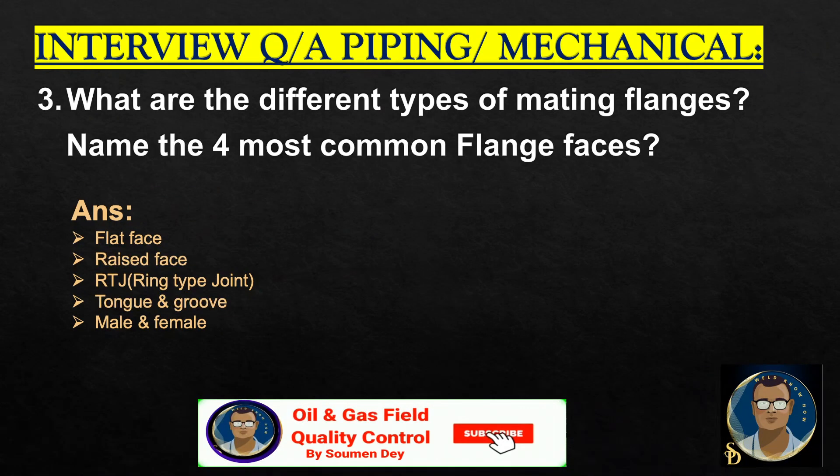What are the different types of mating flanges? Name four most common flange faces: flat face, raised face, RTJ ring type joint, tongue and groove joint, and male and female flanges.